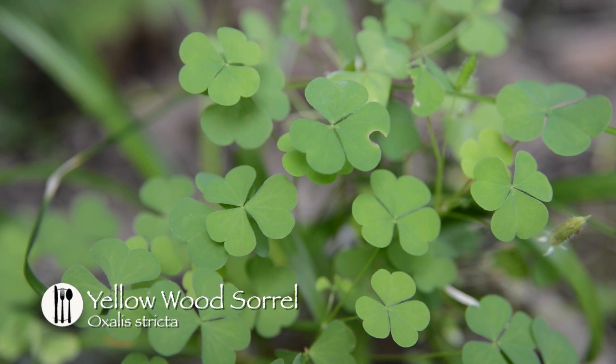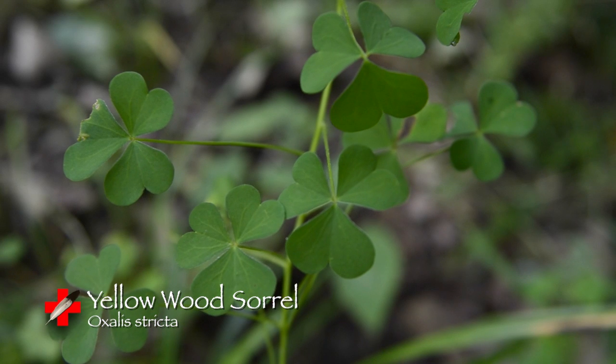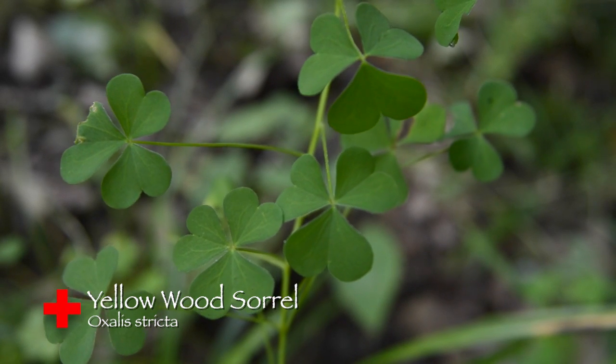This member of the Wood Sorrel family is either an annual, meaning it lives one year at a time, or a perennial, meaning it lives two or more, and it grows in a habitat of woodlands, meadows, and waste places.